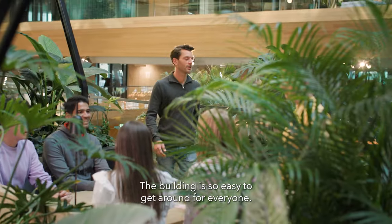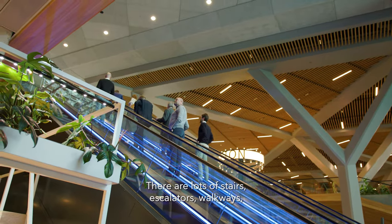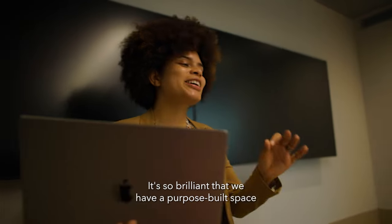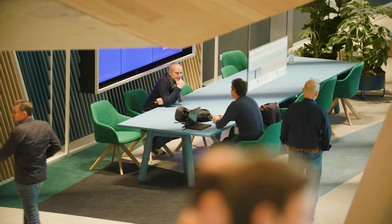The building is so easy to get around for everyone. There are lots of stairs, escalators, walkways, and speedy elevators. It's so brilliant that we have a purpose-built space for our community to thrive in.